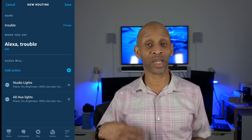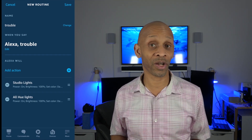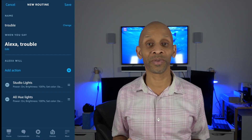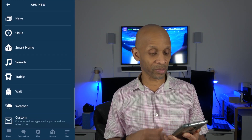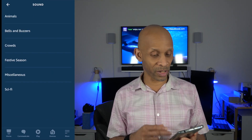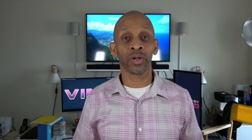Now we can do some additional things. We want to make some noise to scare whoever it is away — hopefully it's nobody. Click plus, go all the way down to sound, choose an animal sound, and select dog bark. One side note: if you set up the bark sound, it has to come through one of your speakers. It won't work through the Echo Shows — I've tried it and no barking sound comes out. So make sure you have regular smart speakers in your setup.